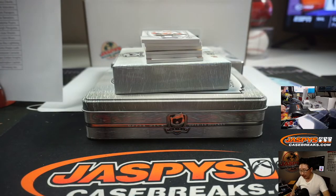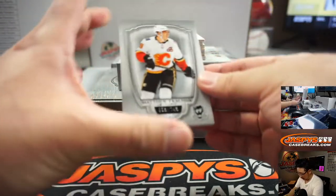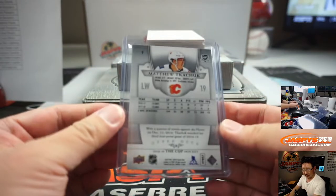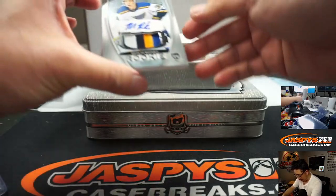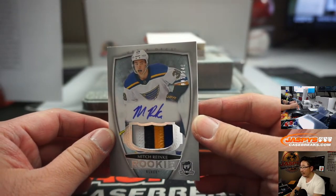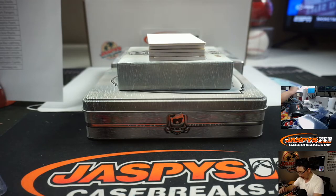Sorry, hit the mic there. Box number one: Matthew Tkachuk, 59 out of 249 — Calgary. Michael Gallucci — isn't like his entire family in the league? We've got Mitch Reinke. Nice colors in there, 81 out of 249. And the autograph: St. Louis Blues, the X line.